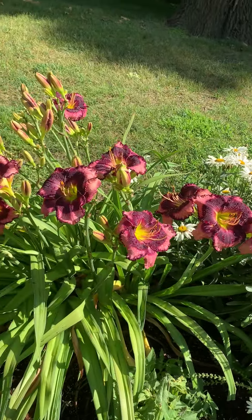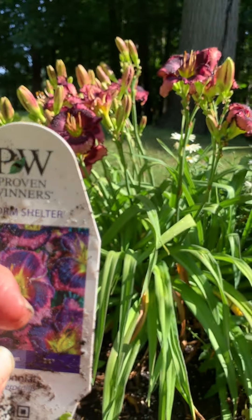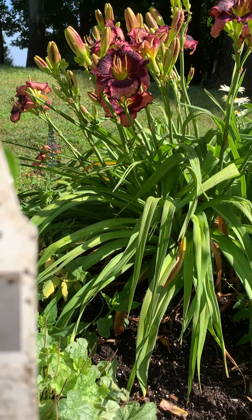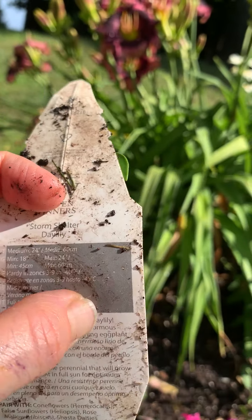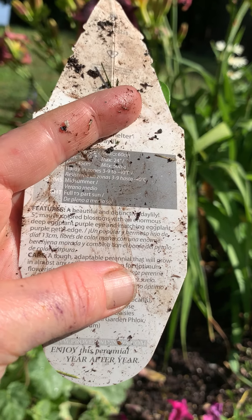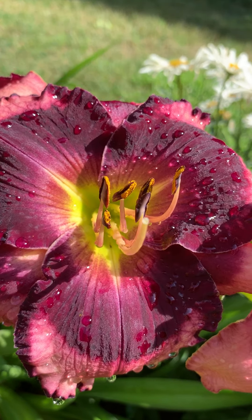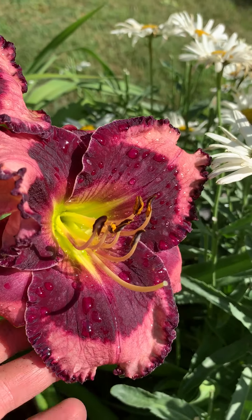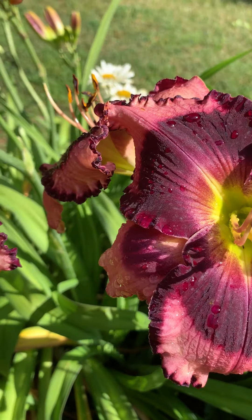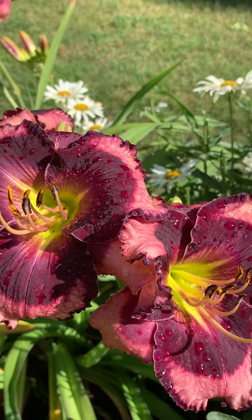This is my Bananas Cream — I just deadheaded it and it's still going strong. The Storm Shelter — let me find the tag — it says 24 inches, and I'd say definitely 24 for me, maybe even a little bigger. It's a hardy daylily, zones 3 to 9. These blooms are absolutely incredible — they have beautiful ruffled edges and a yellow center that highlights the eggplant color of the bloom. It is spectacular — definitely one of the most beautiful flowers I have ever owned.